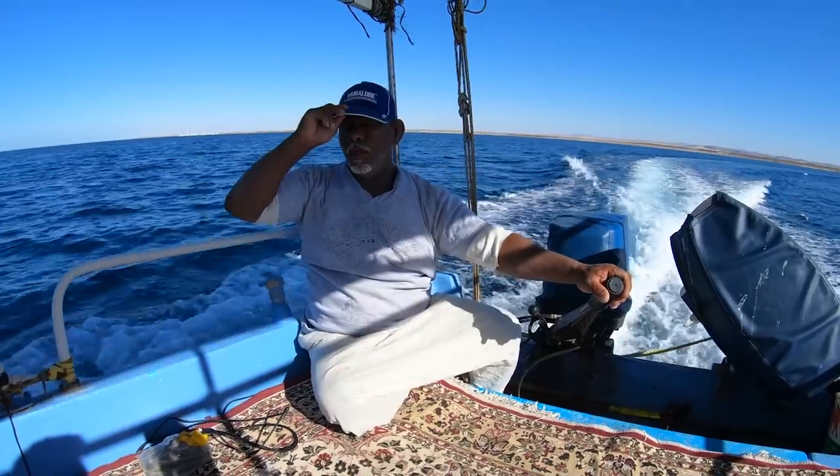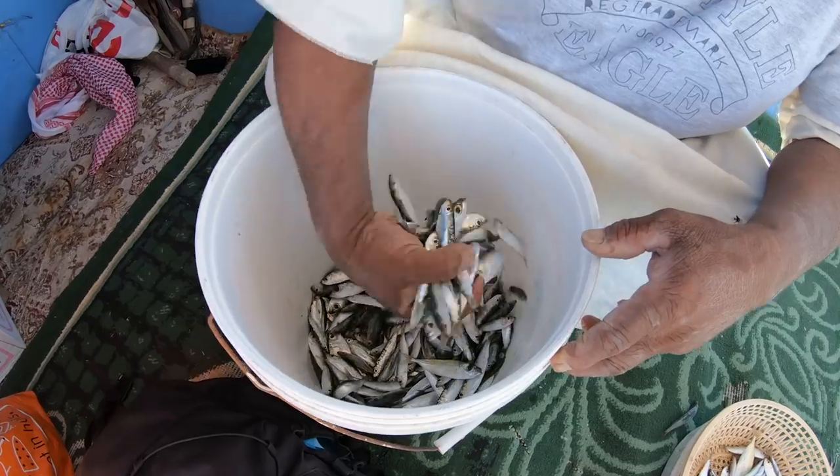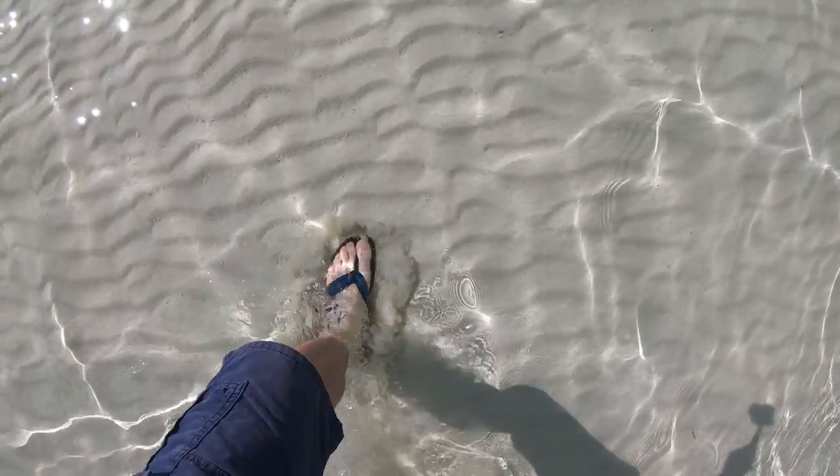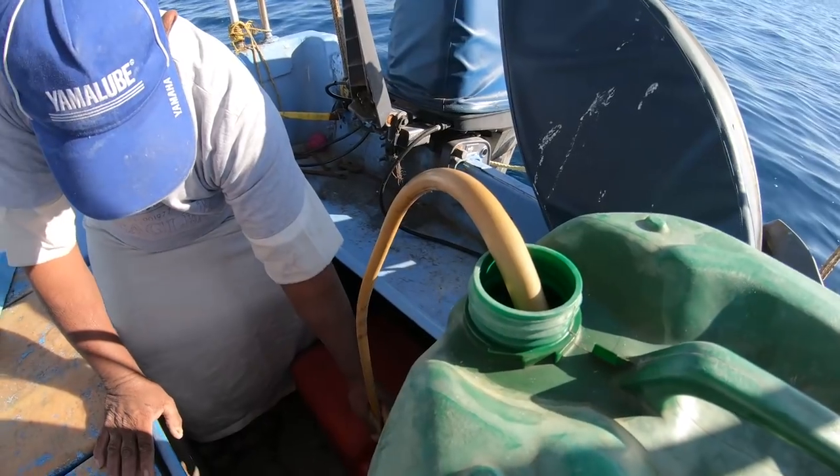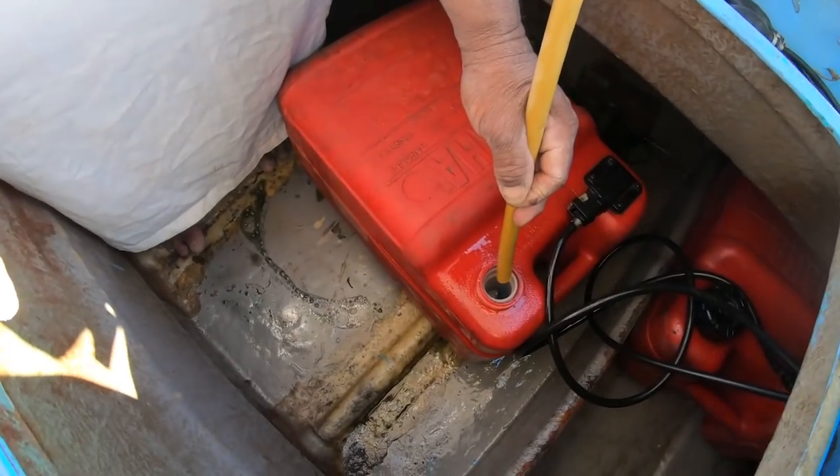The Red Sea here in Saudi Arabia. Absolutely beautiful — supposedly. I haven't seen it yet. We're going now with a local fisherman. The place is not open yet officially to tourism; it's opening up soon, probably next season.